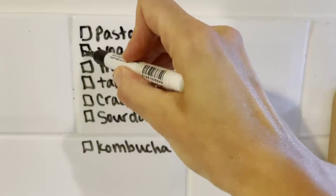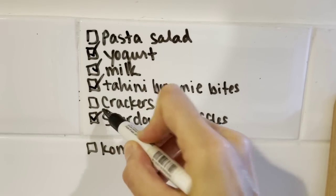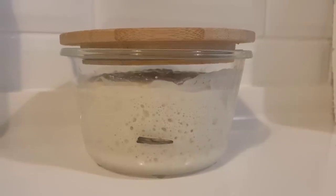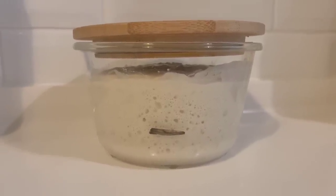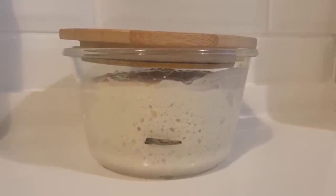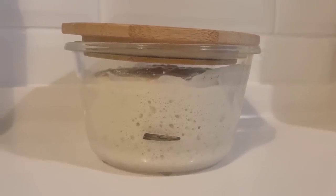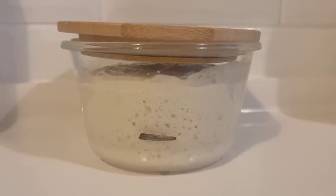Less than an hour later, I've already checked off five of the items on my list and I'm feeling good. A couple hours later, my starter is beautiful. I highly recommend getting a sourdough starter from an experienced sourdough baker, because then you'll miss out on the headache of starting your own.